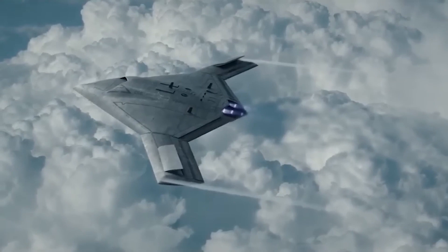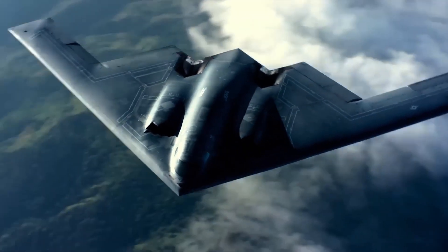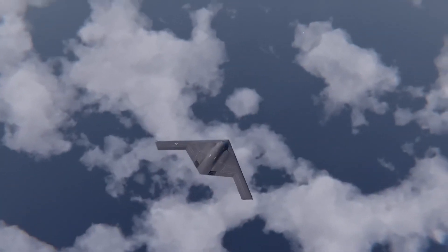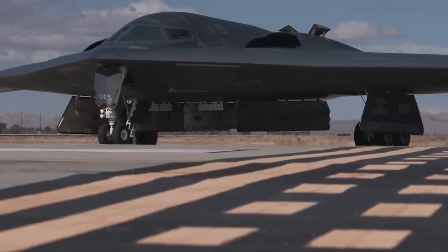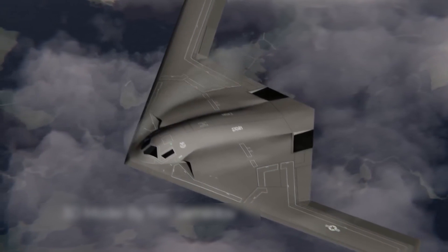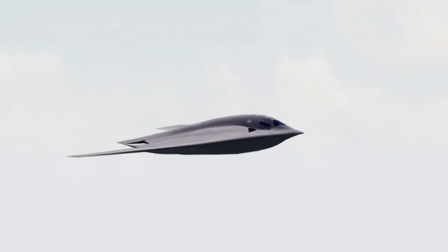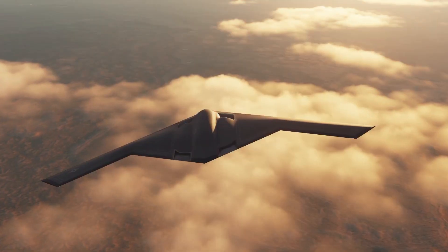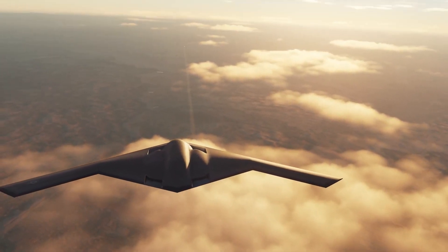At first glance, the B-21 Raider looks like something out of a science fiction movie. Its sleek, black silhouette cuts through the sky with an eerie grace. Built for stealth in every way possible, the bomber's name — Raider — is a tribute to the famous Doolittle Raiders of World War II, a team that took on a near-suicidal bombing mission over Tokyo in 1942. Like its namesake, the B-21 is designed to take on the most challenging missions deep into enemy territory, but with far more advanced technology and far fewer risks.